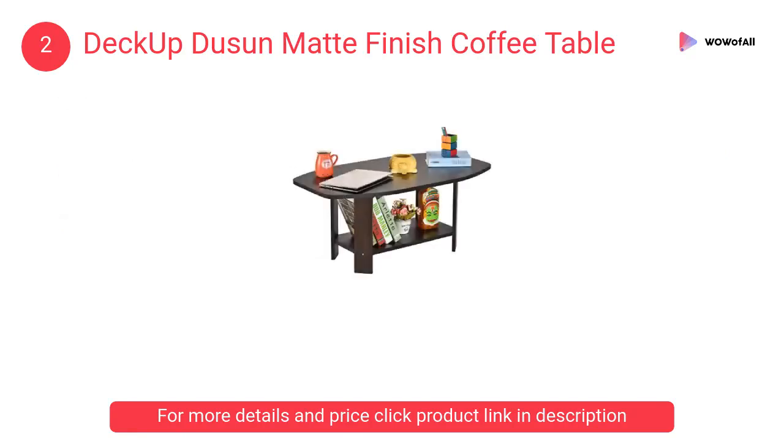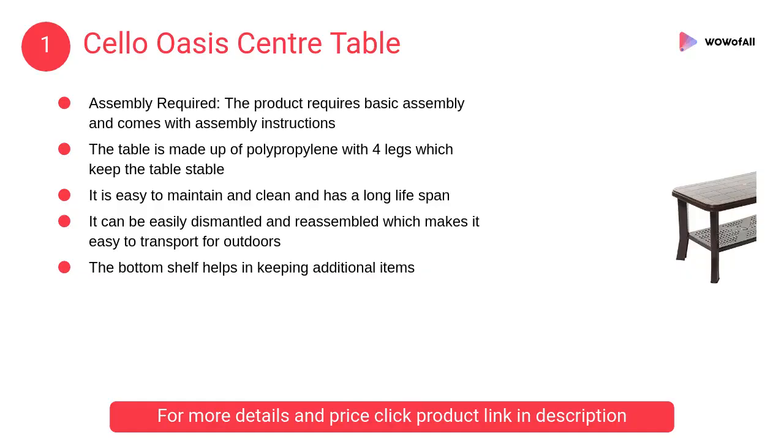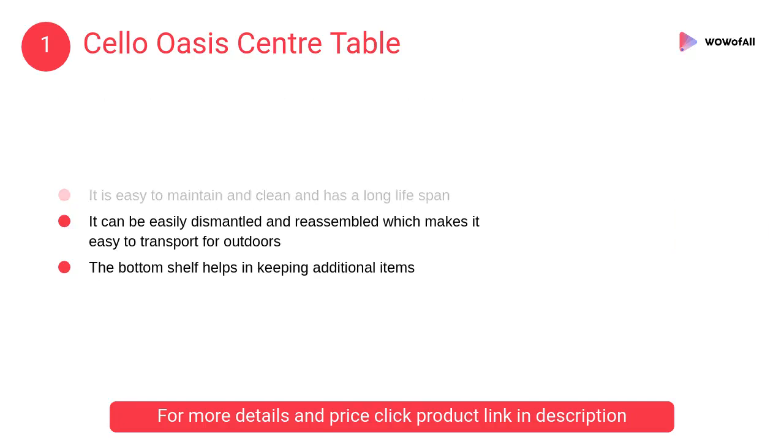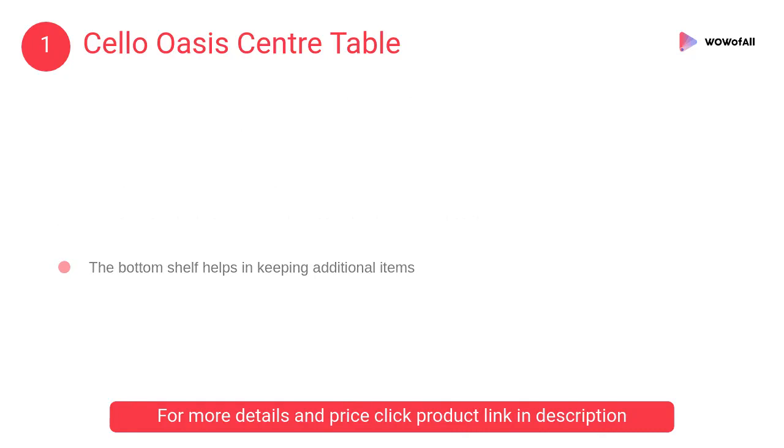At number 1, Cello Oasis center table. The product requires basic assembly and comes with assembly instructions. The table is made of polypropylene with four legs which keep the table stable.